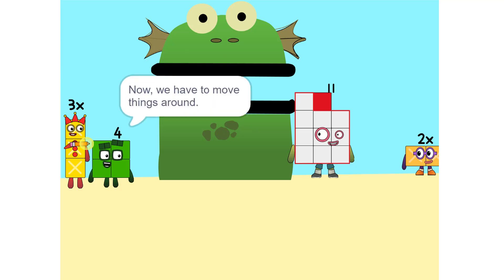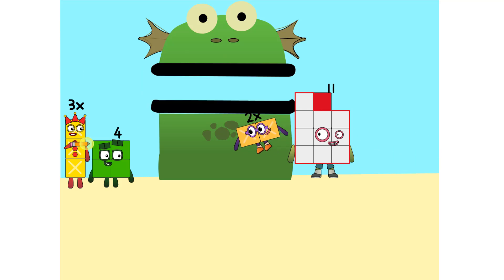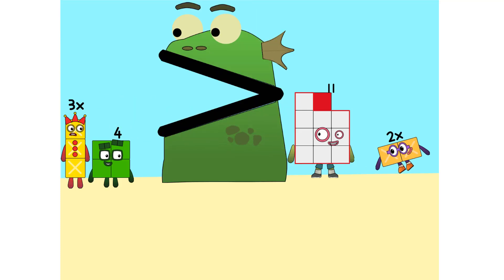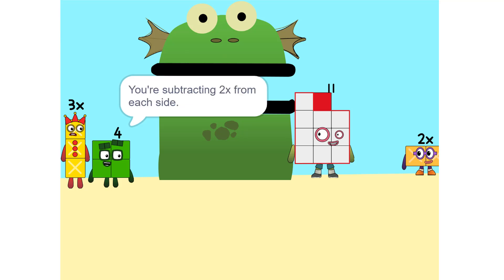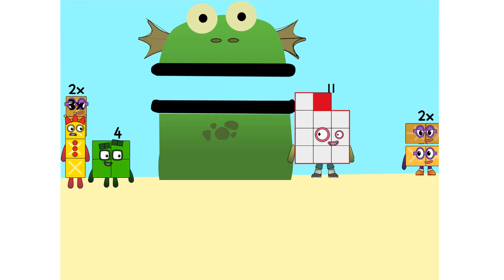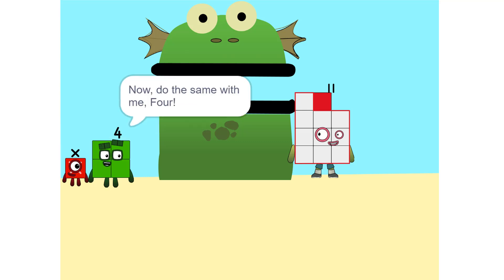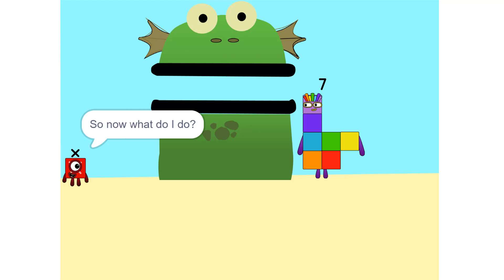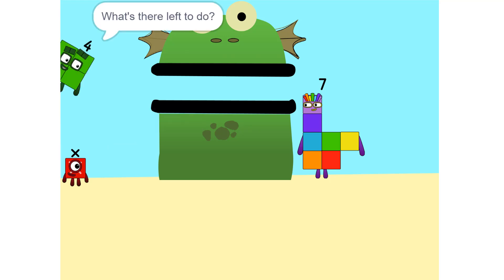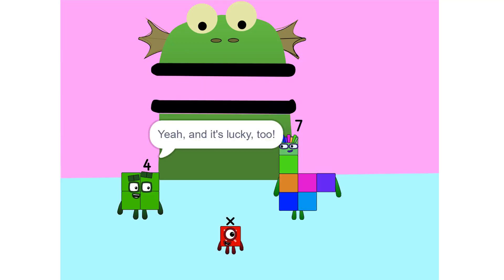Now we have to move things around. We have to move this 2X to this side. So, 5X. Whenever you switch sides, you have to switch its sign. So if it's positive, it becomes negative and vice versa. Why? Think of it this way — you're subtracting 2X from each side. So it'd just be 1X, or X. Correct. Now do the same with the 4. 11 minus 4 is 7. So now what do I do? X equals 7! And it's lucky too.